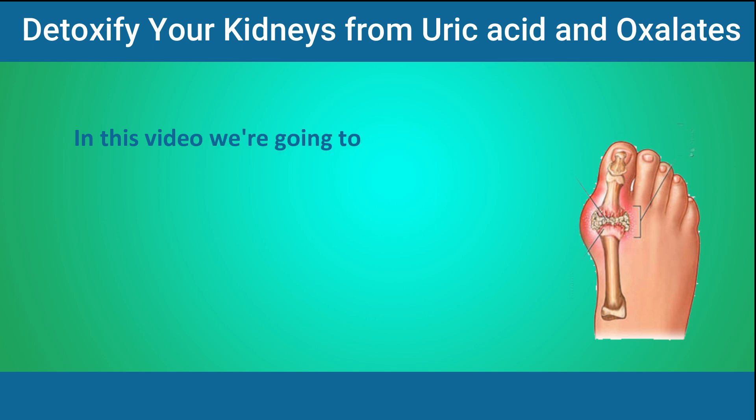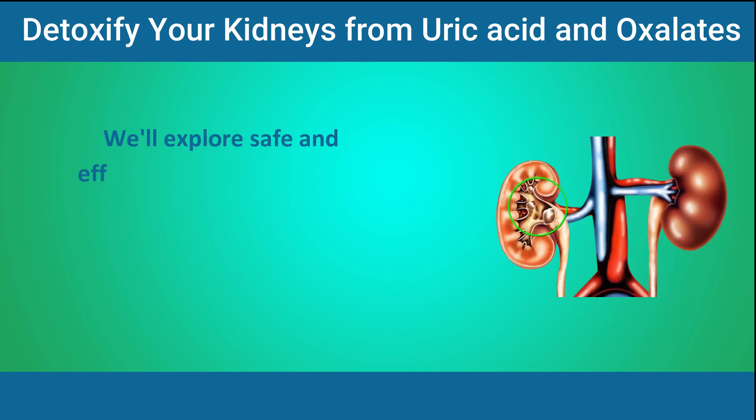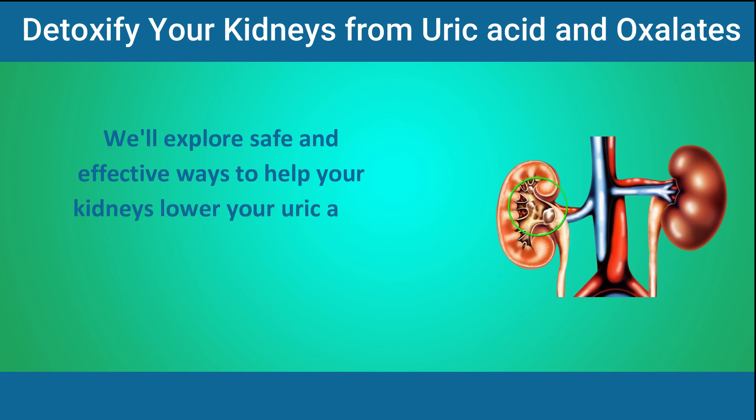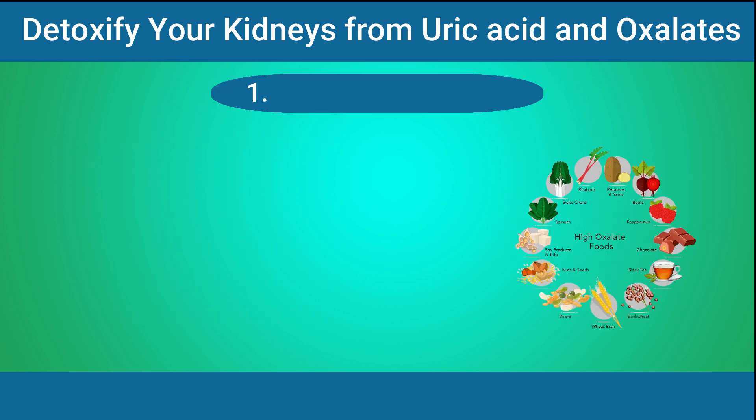In this video, we're going to deep dive into how to detoxify your kidneys and get rid of uric acid and oxalate buildup. We'll explore safe and effective ways to help your kidneys lower your uric acid and oxalate levels and prevent these harmful stones from forming. Number 1: High oxalate foods.